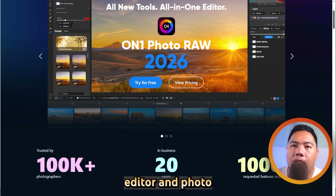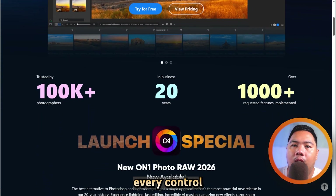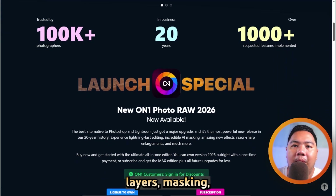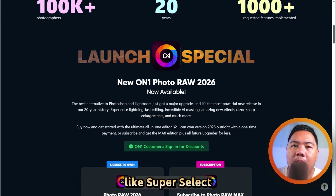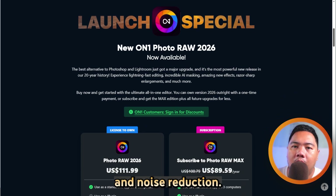On the other hand, ON1 Photo Raw takes a more traditional approach. It's an all-in-one editor and photo organizer aimed at photographers who like having every control at their fingertips. You get raw processing, layers, masking, and AI tools like Super Select AI and No Noise AI for sharpening and noise reduction.